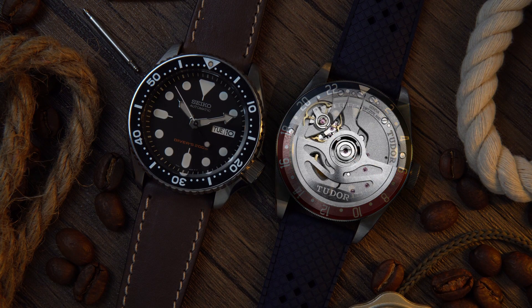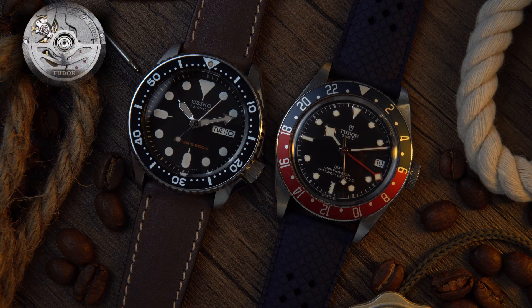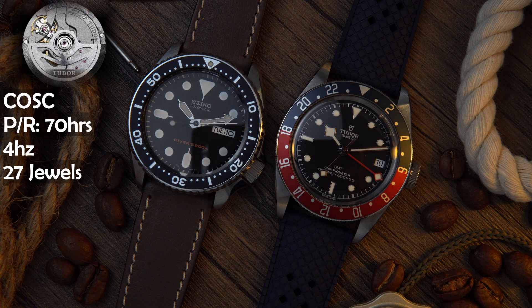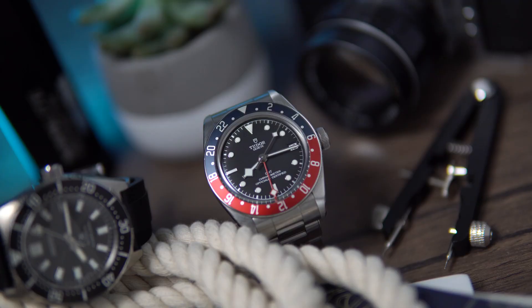Powering this watch is Tudor's MT5652 movement, and the GMT functionality is integrated rather than modular, making it possible for the Black Bay GMT to be as thick as a standard Black Bay diver. This movement is COSC certified, has a power reserve of 70 hours, ticks at 4 Hz, offers a silicone balance spring along with bi-directional winding, and is comprised of 27 jewels. This movement offers incredible value — it's not very often that we find a true in-house movement with this level of functionality.